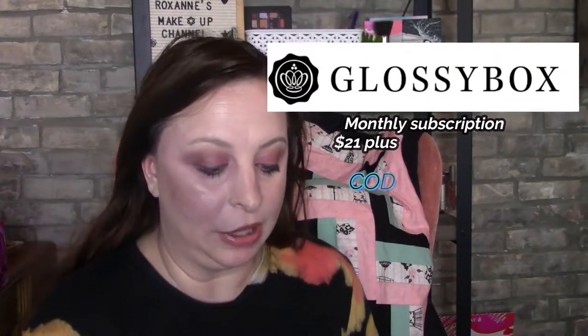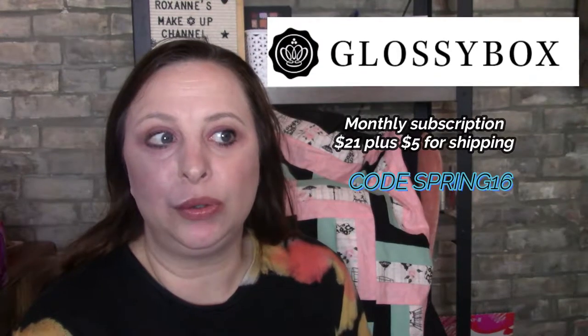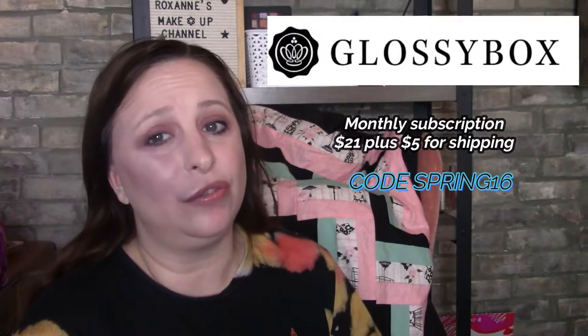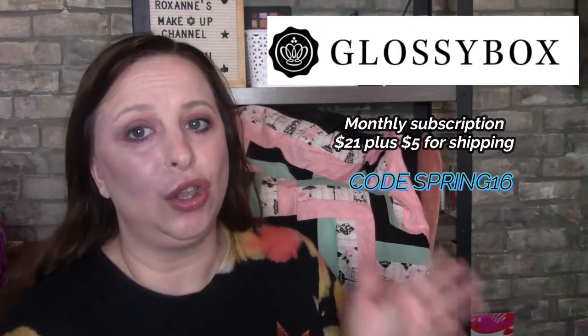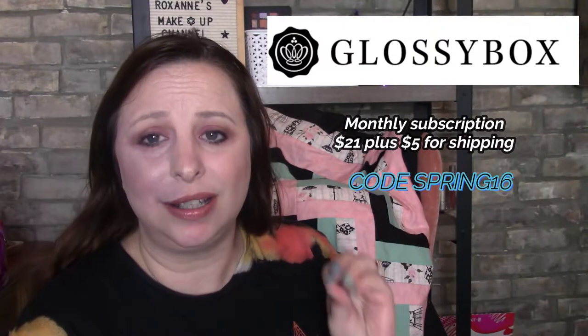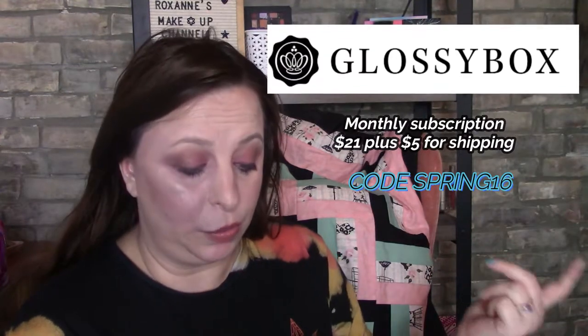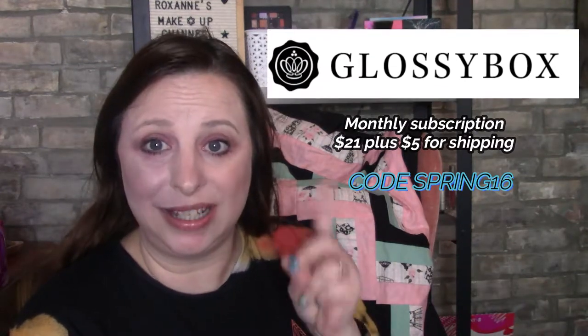We are going to start with GlossyBox. GlossyBox is a monthly subscription that comes from the US. If you do not cancel by the 14th of this month, you are automatically enrolled for next month. So if you do not want May's box, please cancel. You can actually order the box with the code SPRING16 to get your first box for $16, and then you can cancel and they'll still send you the box. You can still log in, do your surveys, and get your credits.